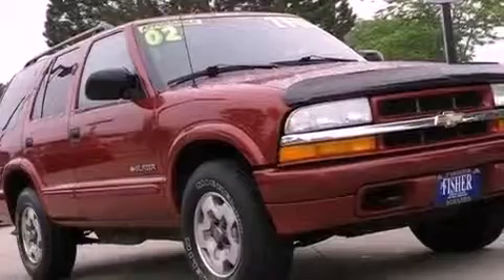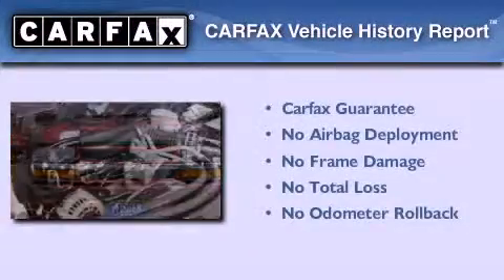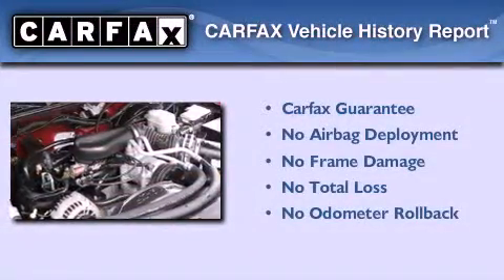Also included are a passenger side airbag, side impact door beams, and an auxiliary power outlet. Not to mention that this Chevrolet qualifies for the Carfax buyback guarantee.